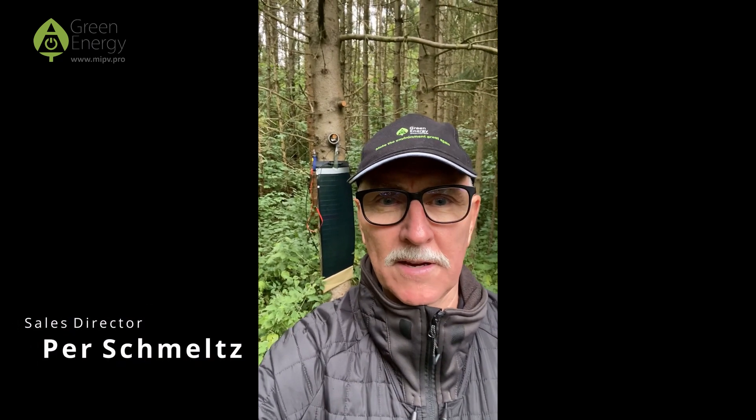Hello, I'm Per from Green Energy Scandinavia. As you know, our CIGS solar panels are very very robust. Actually, they are extremely hardcore.